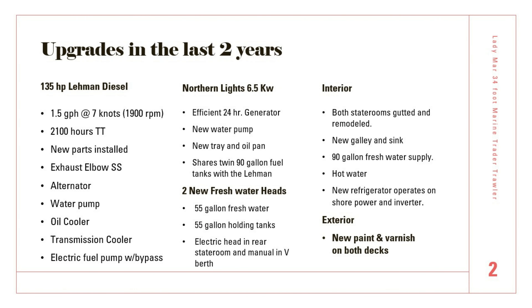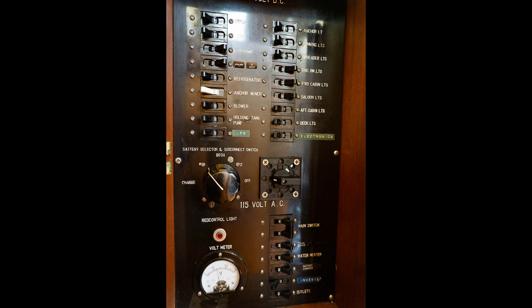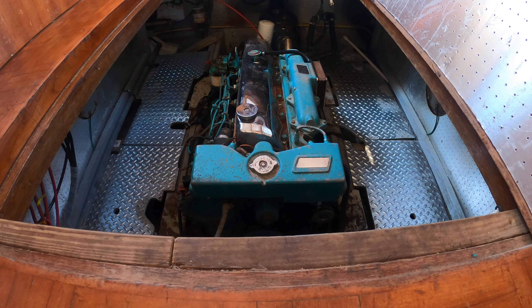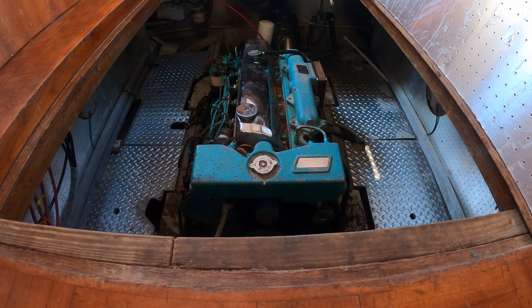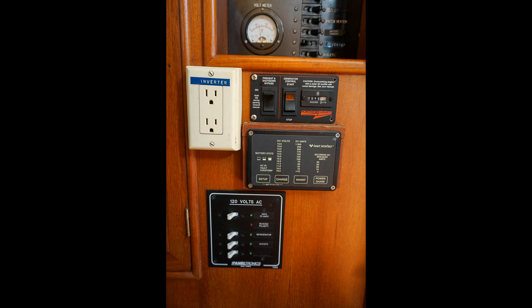Upgrades in the last two years: this 1991 34-foot Marine Trader trawler has undergone significant upgrades, enhancing its performance, efficiency, and comfort. The vessel is powered by a robust Wonder 35 HP Lehman diesel engine, delivering an economical 1.5 gallons per hour at 7 knots and 1900 RPM, with a total of 2100 hours on the tachometer. Key new parts installed include a stainless steel exhaust elbow, alternator, water pump, oil cooler, transmission cooler, and an electric fuel pump with bypass.